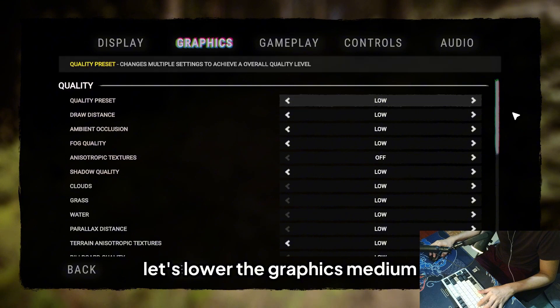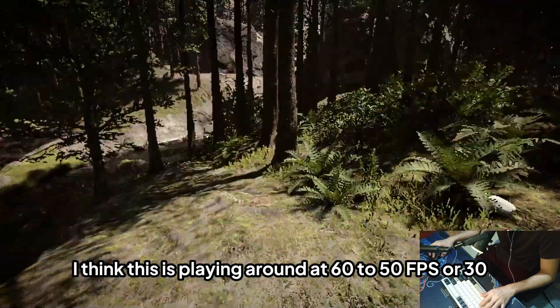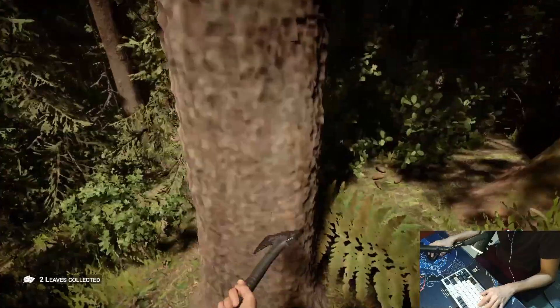Let's lower the graphics to medium. I think it's playing at around 50 to 60 FPS, or maybe 30 even, with OBS running in the background screen-recording everything.